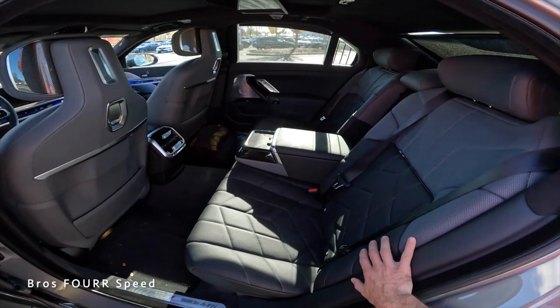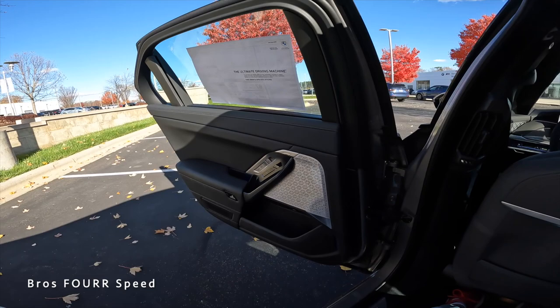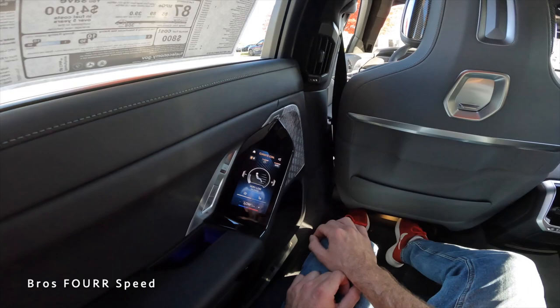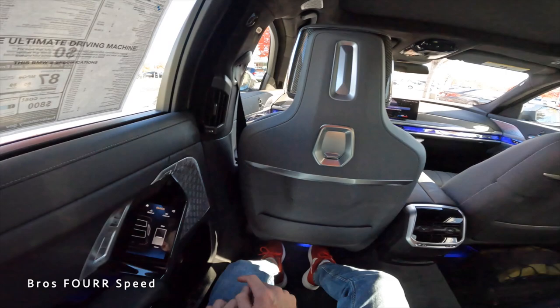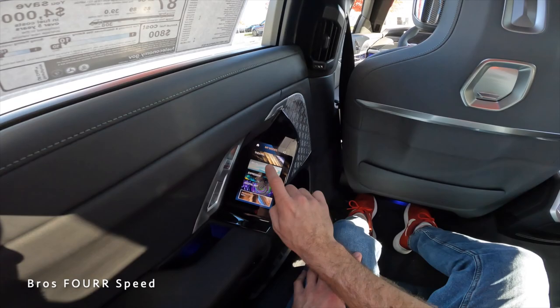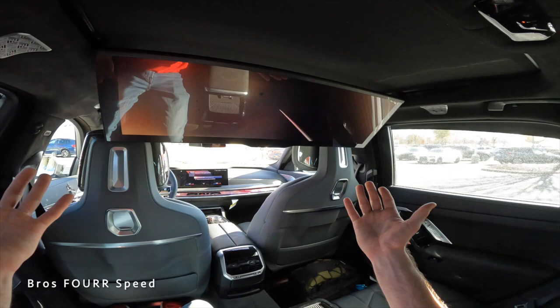The interior has full black leather seats and is a beautiful place to be. At five foot ten, there are no issues entering. The rear seat control pad offers climate adjustments, memory seating positions for back-seat passengers, and blind controls — you can open, stop, or close them individually or all at once. Different modes are available depending on your preference.